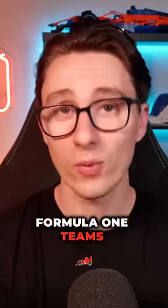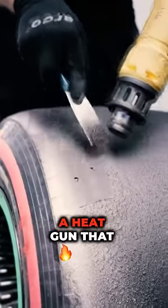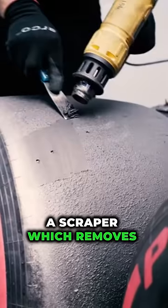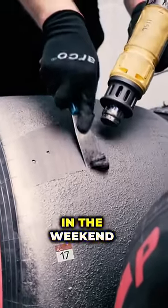I just found out why Pirelli want Formula 1 teams to scrape their tyres after each session. You may have seen Formula 1 teams using a heat gun that produces steam to melt the top layer of rubber on their tyres, and they then apply a scraper which removes the coating and leaves the tyre looking brand new and shiny, ready for use later in the weekend.